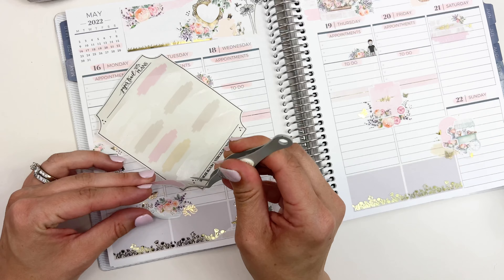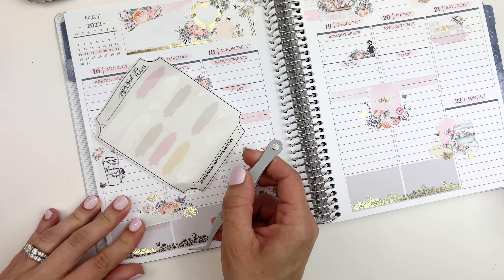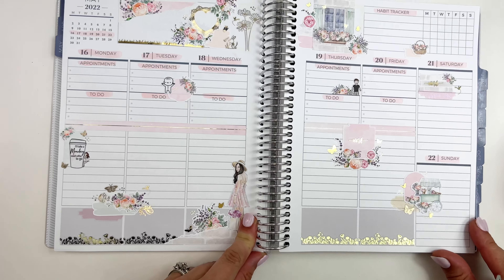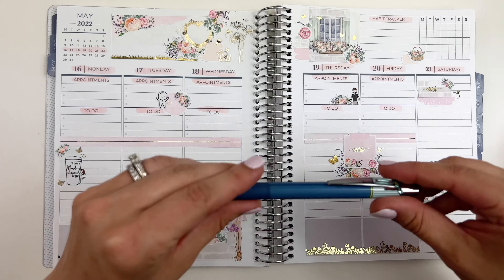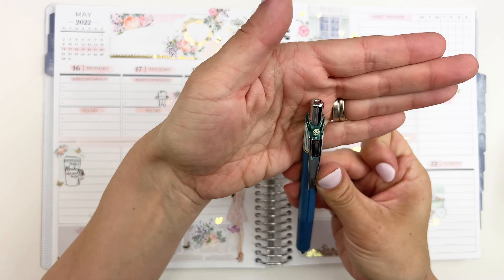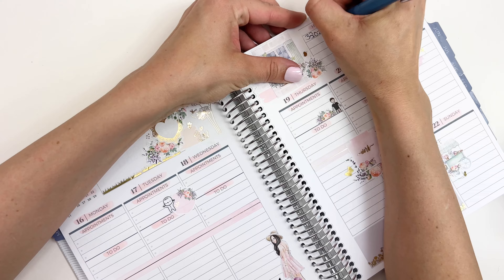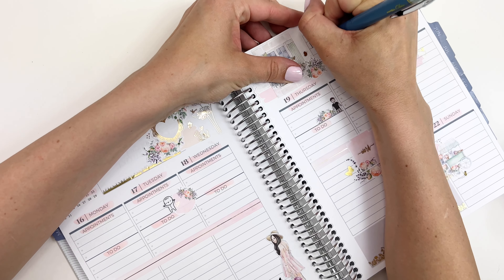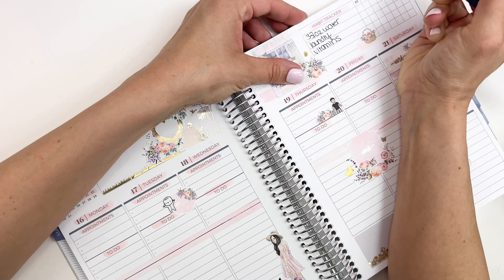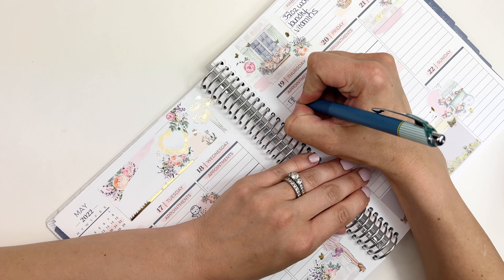On the bottom of the page I pulled in a beautiful floral kiss-cut washi from The Pretty Pink Co. I originally thought I was going to pull in the fence deco, but I thought that sticker was a little too heavy for this spread, so I went with a more delicate design — and this floral design was perfect.